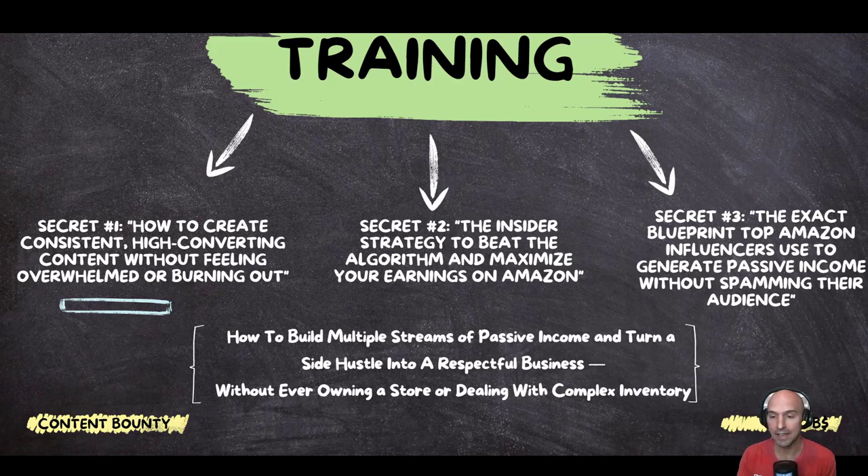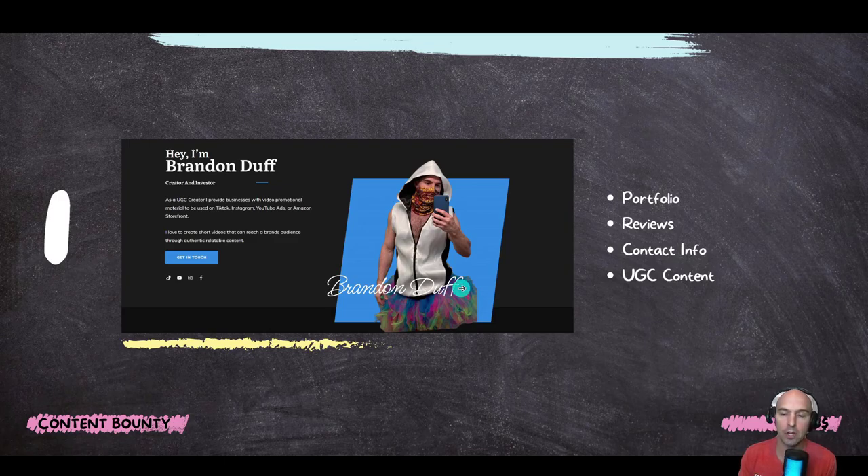It's pretty insane and I'm going to show you here in the next few slides. Number two is the insider strategy to beat the algorithm and maximize your earnings on Amazon and create multiple streams of income. And the exact blueprint top Amazon influencers use to generate passive income without spamming their audience — creating multiple streams of passive income to turn a side hustle into a respectable business without owning a store or dealing with complex inventory.